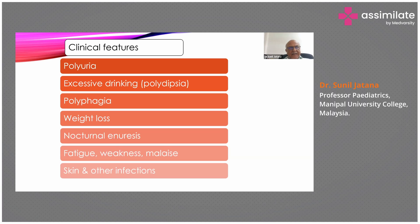A child who was previously dry at night may develop nocturnal enuresis. Because calories are not being produced due to insulin absence, the child is always fatigued and suffers from weakness and malaise. There is also decreased immunity, making these children more prone to skin infections and urinary tract infections.